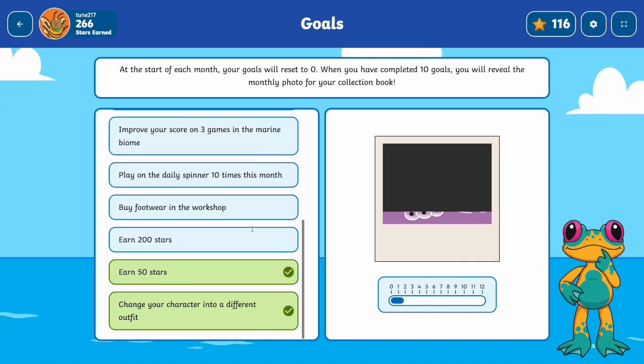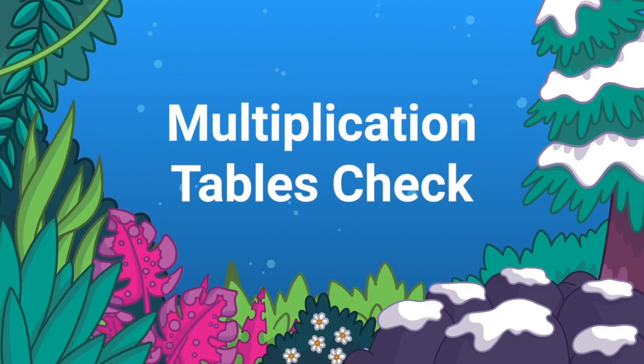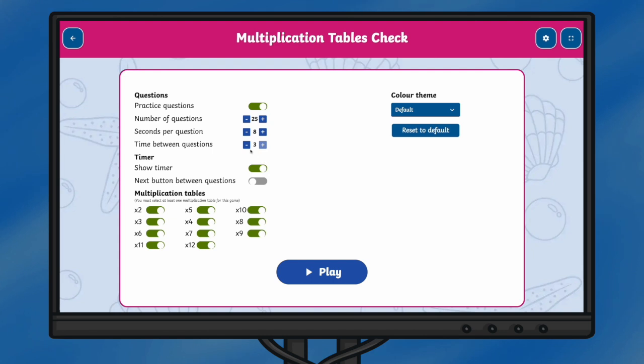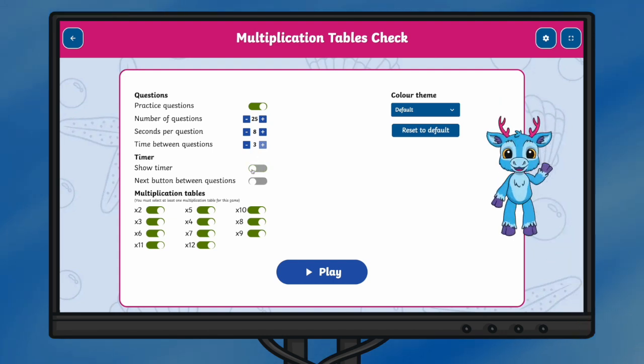But that's not all. We also have the MTC area which prepares children for the year 4 multiplication check, ensuring all children have times tables facts at the forefront of their minds. In this area we have an array of accessibility settings made to mimic those available in the check.